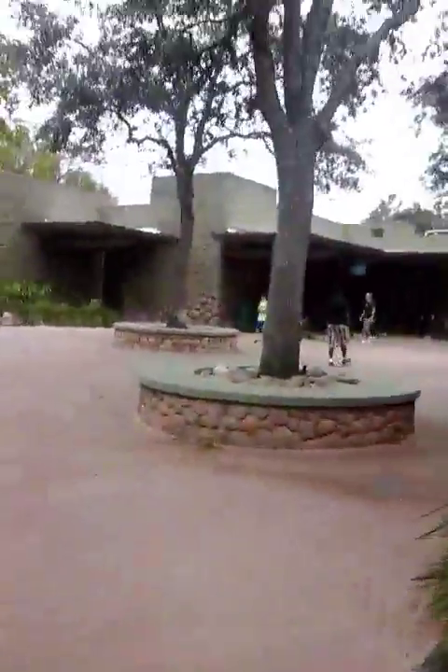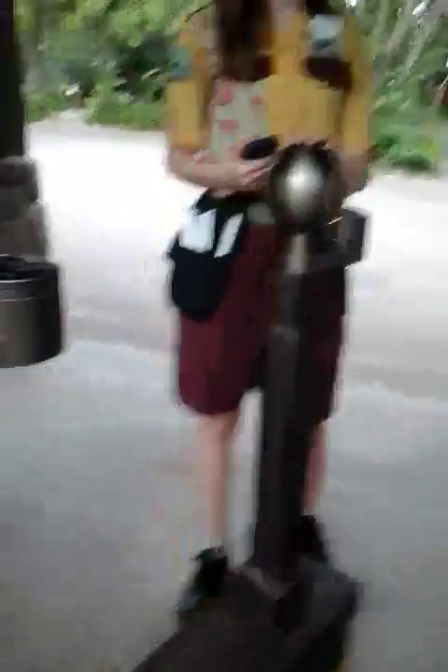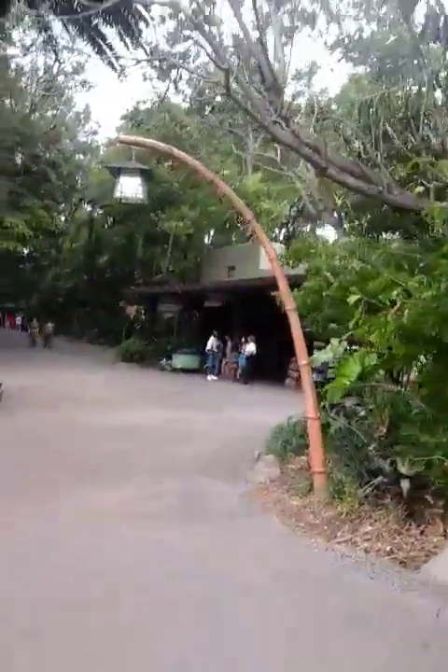We've got to get through security first. Okay, so this is Disney's Animal Kingdom. We are now in the park. Very magical. Let's go off this way.